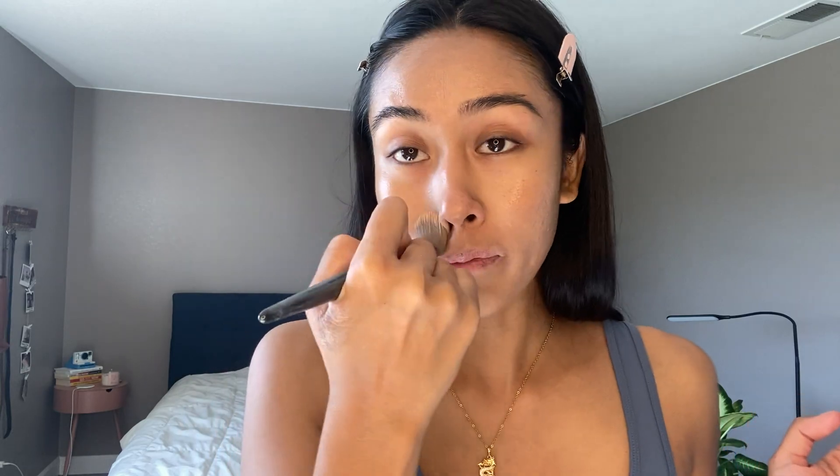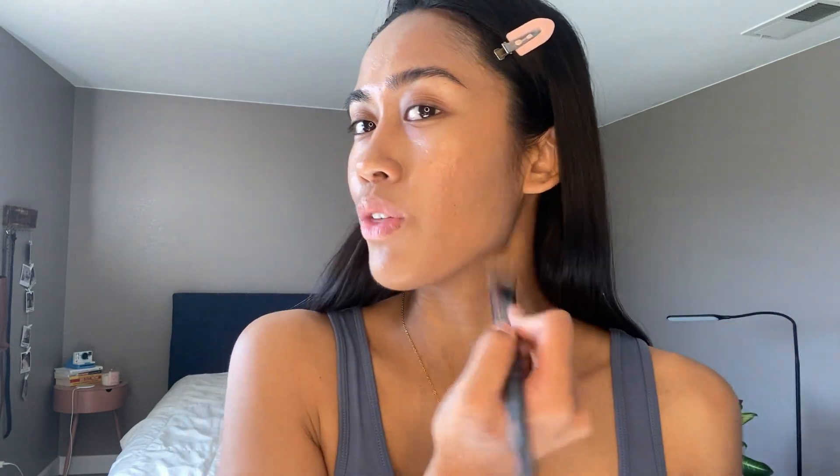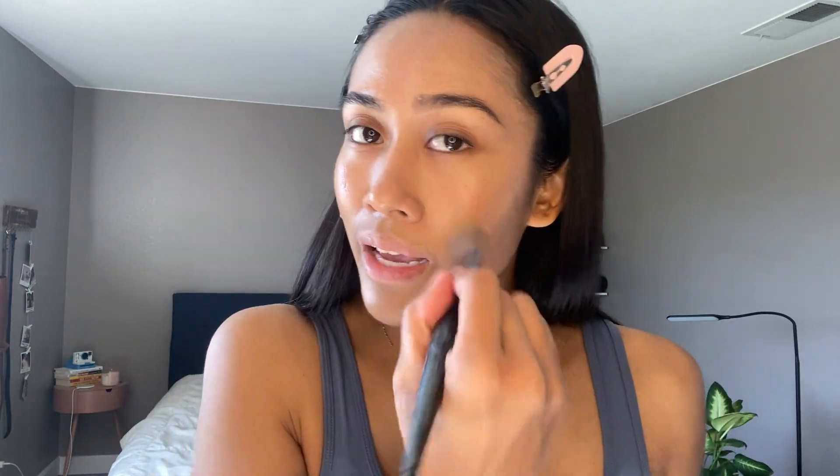Little fun fact: this is my first time using the Hydro Primer and the Ilia Super Serum Skin Tint together. Usually I'll just use the skin tint on its own and it's a lot more easy to spread around — it's more slippery. But this time I can feel that I need to tug it a little more because it's staying in place almost immediately, and I like that.